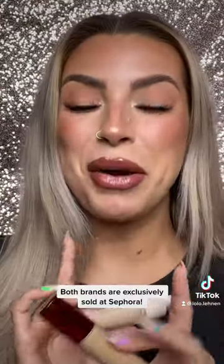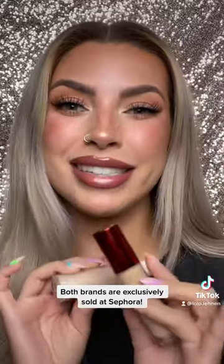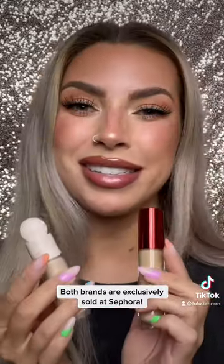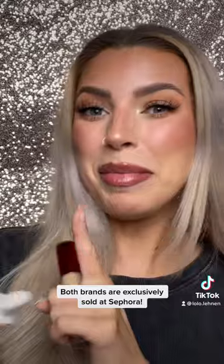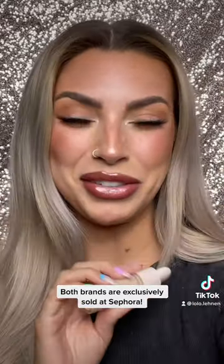These two concealer products literally never fail me — this is my go-to natural base. The best part is both of these concealers are at Sephora. I'm about to go stock up before they sell out. You should too — run, don't walk.